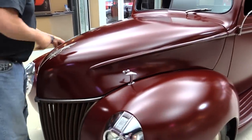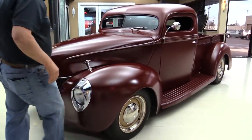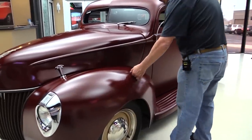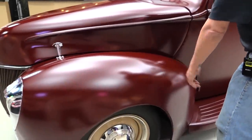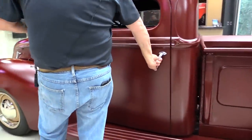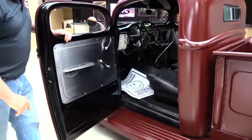Now look down the side of it — they did a beautiful job. Now this is a satin clear on here, so this isn't just bare primer. You don't have to worry about it getting rained on. She can take a little rain. That satin clear will take care of it.